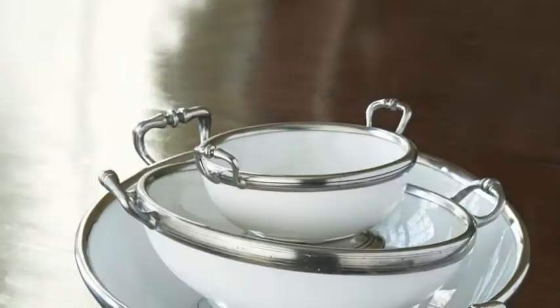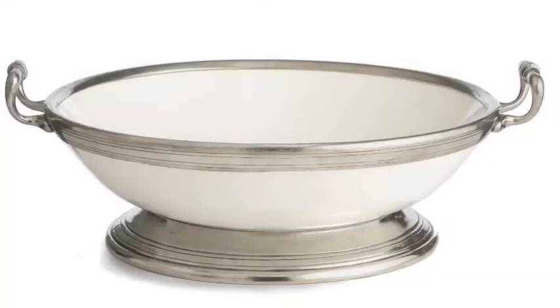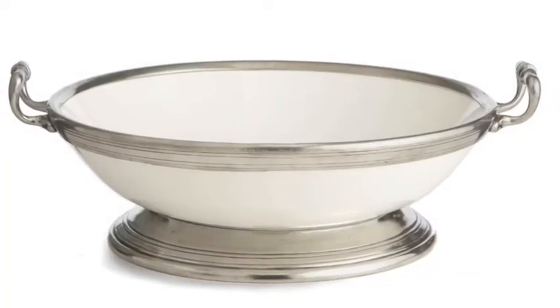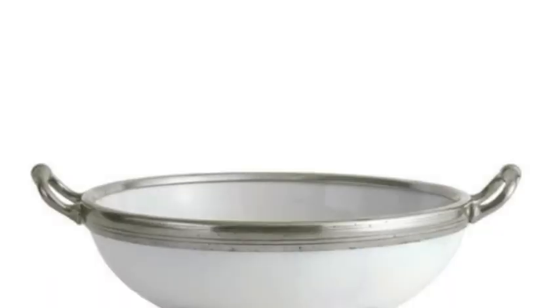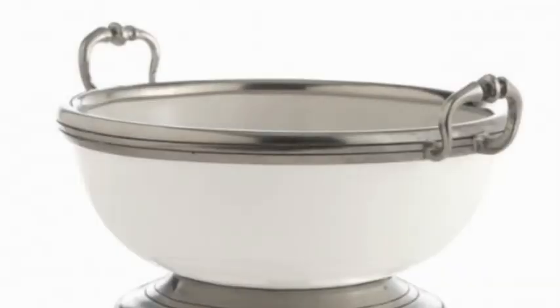Our most popular serving piece in the line, our two-handled bowl in Tuscan, is now joined by a medium version, seen here — the perfect size between it and the piccola bowl.